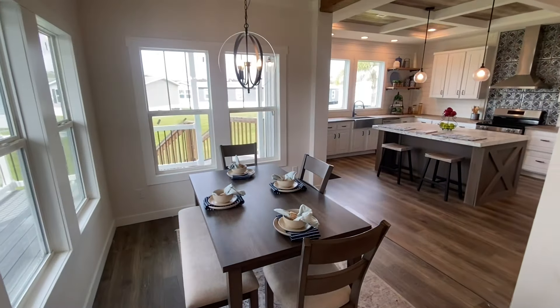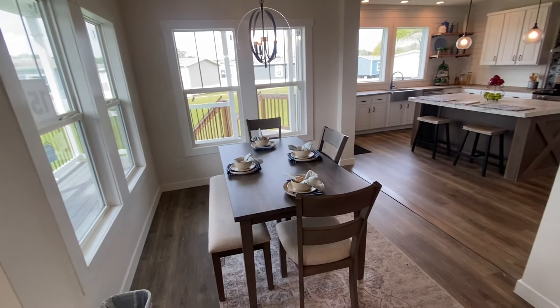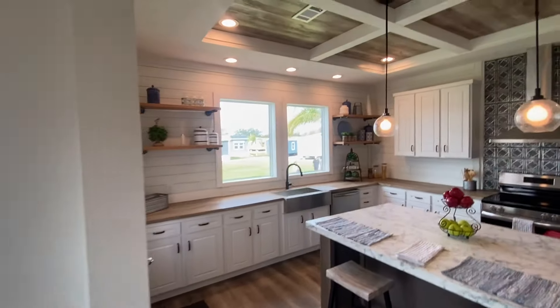This dealership here — Clayton Homes in Lakeland — they do a fantastic job with so many things. One of the things they do a great job with is the staging. This home does not include the furniture, so if you're wanting the furniture, it's not going to come included in the price of the home.